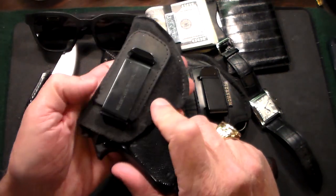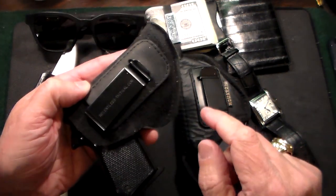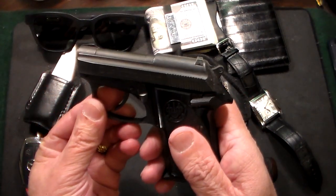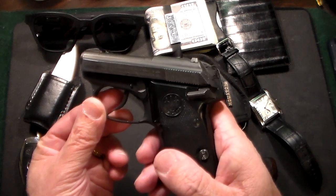The other gun I've been carrying is from a company called Relentless Tactical. This is also a .32, but a .32 ACP — and this is a Beretta Tomcat.